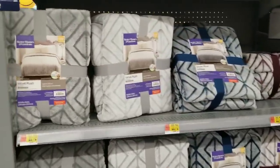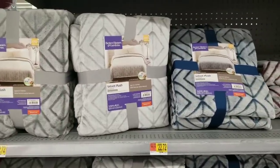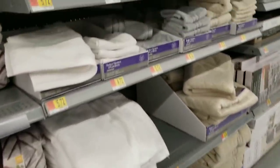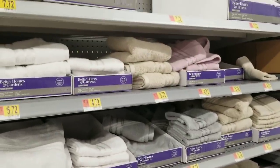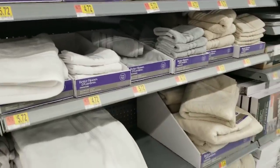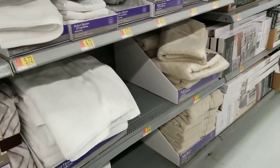Better Homes and Garden has some plush blankets out right now for $22.72 with a geometric pattern. These are a little expensive right now but they'll probably go down in clearance at some point. There are also some higher quality washcloths and towels.